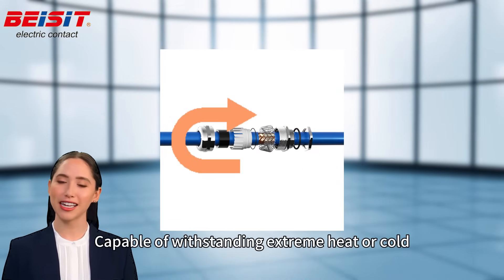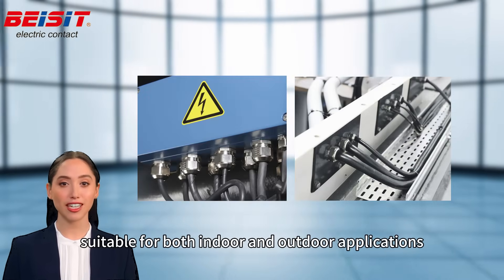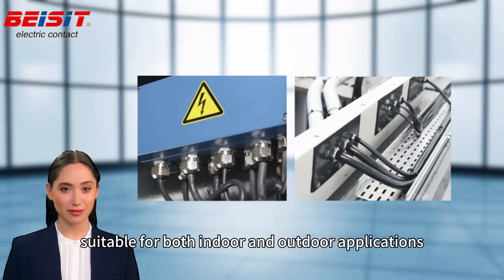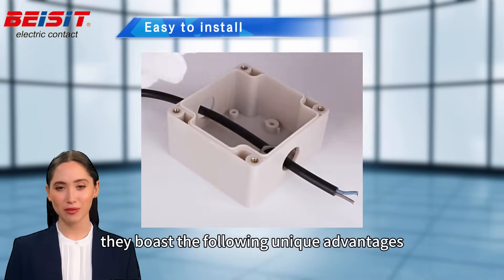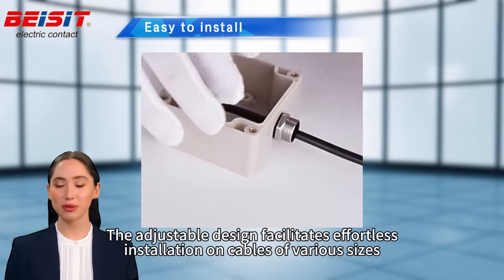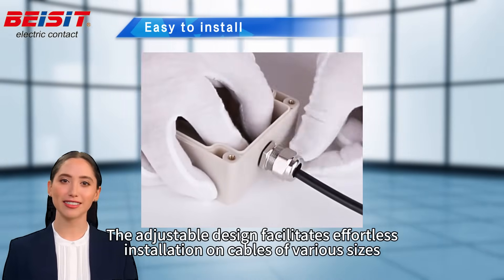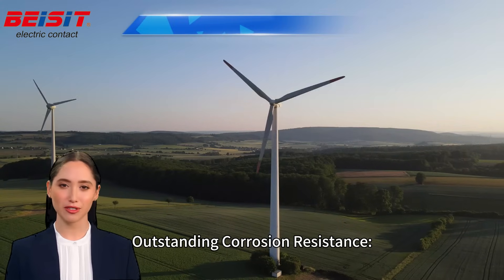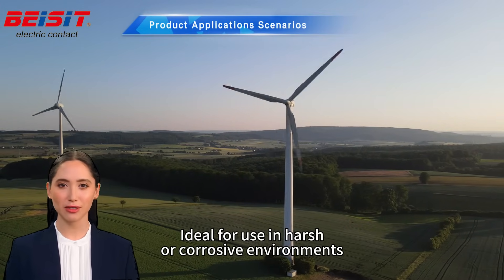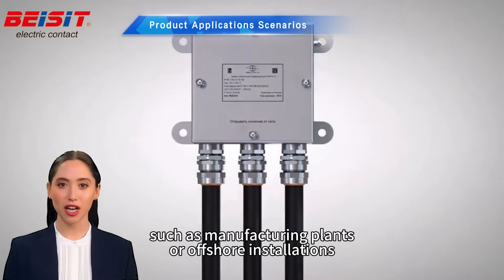Wide temperature range — capable of withstanding extreme heat or cold, suitable for both indoor and outdoor applications. They also boast the following unique advantages: easy installation, with an adjustable design that facilitates effortless installation on cables of various sizes; and outstanding corrosion resistance, ideal for use in harsh or corrosive environments such as manufacturing plants or offshore installations.